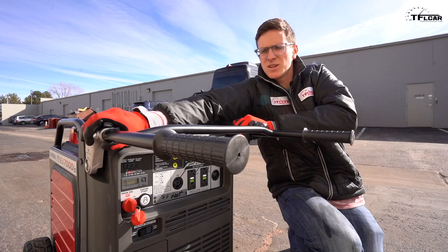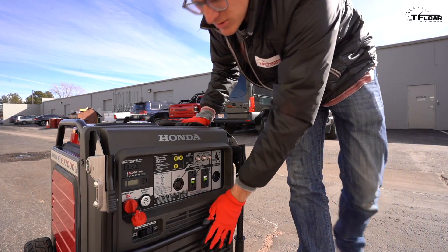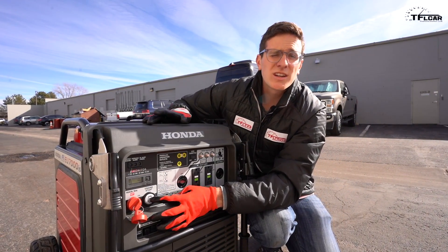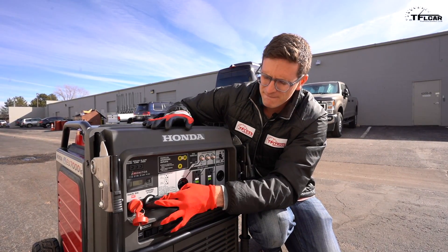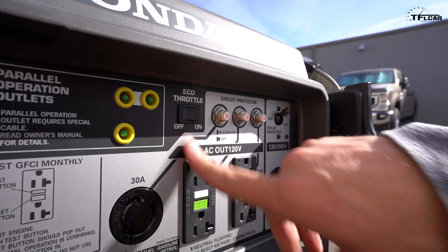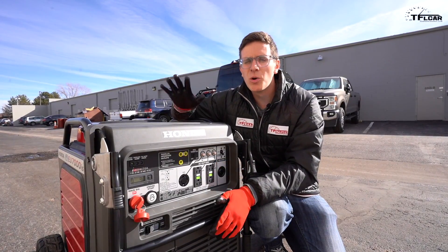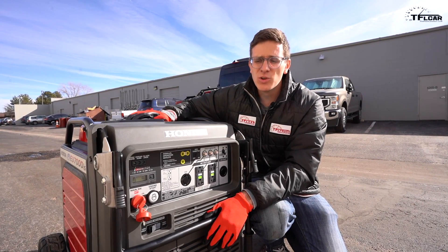First start with the generator. I'm going to put down this little handle. We're going to go ahead and flick it on — it's fuel-injected so there's no choke — and then you simply push the engine start. That was pretty easy. Now you always want to start it with your eco throttle off, but when you flick it on it actually lowers the RPMs, which is perfect for a longer run time and it'll conserve a lot of fuel.